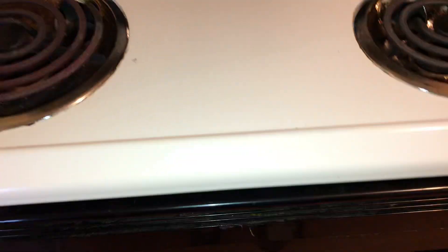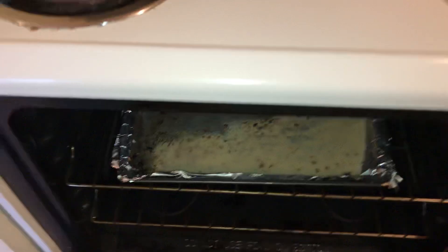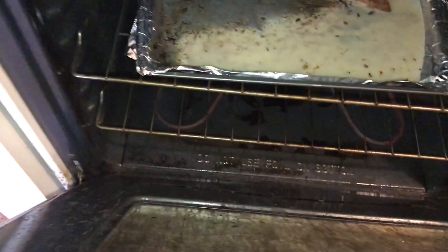New board needed underneath the kitchen sink. Complete paint job in this room. Clean the trash from inside the oven. All the burners are heating up. Oven is heating up.